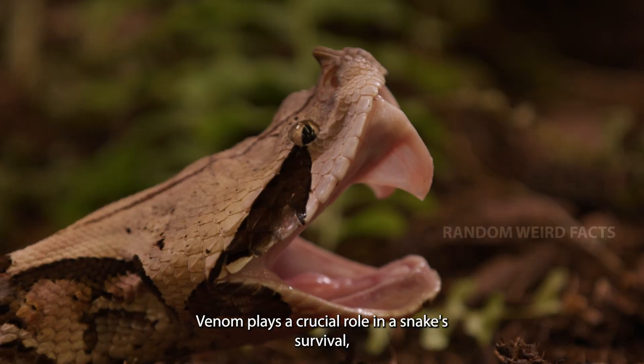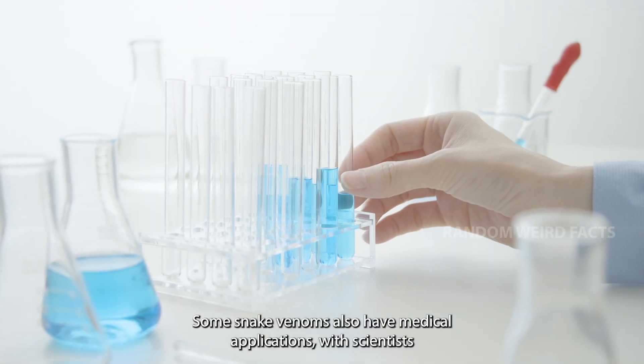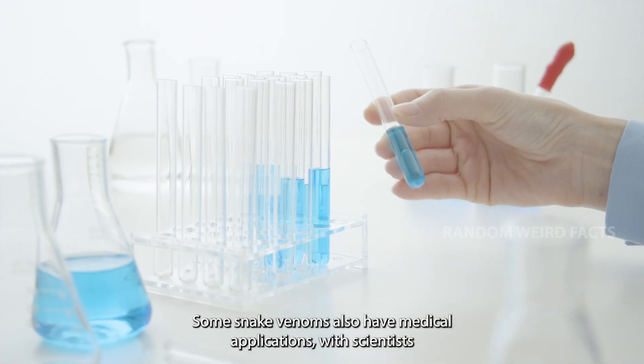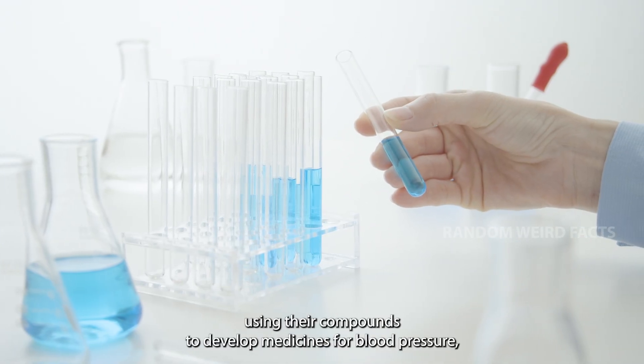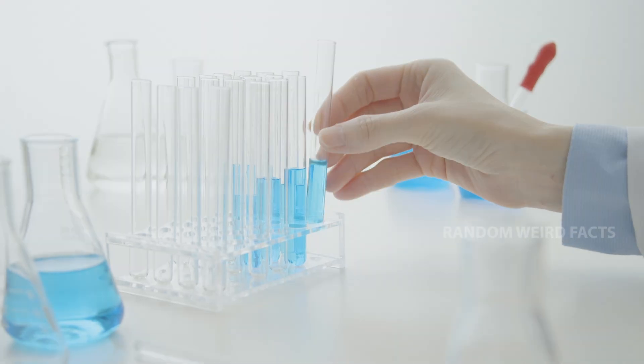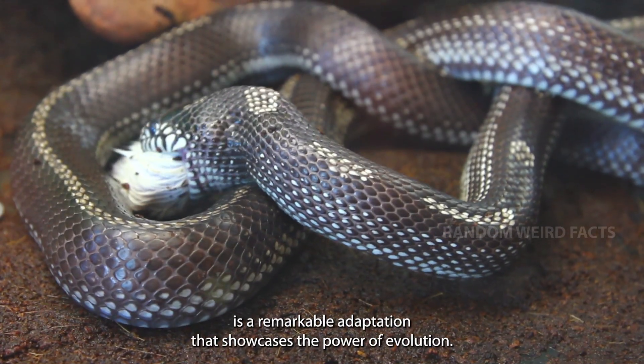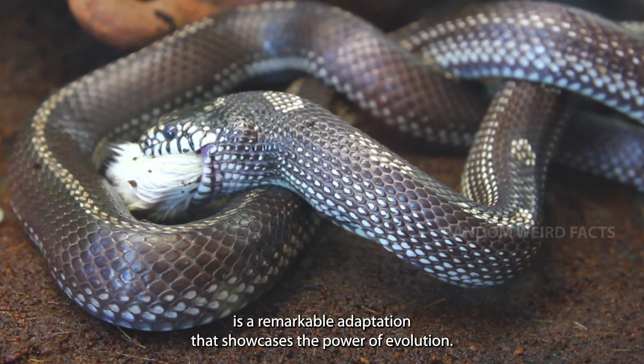Venom plays a crucial role in a snake's survival, helping it immobilize or digest prey. Some snake venoms also have medical applications, with scientists using their compounds to develop medicines for blood pressure, pain relief, and even clotting disorders. While venomous snakes are often feared, their venom is a remarkable adaptation that showcases the power of evolution.